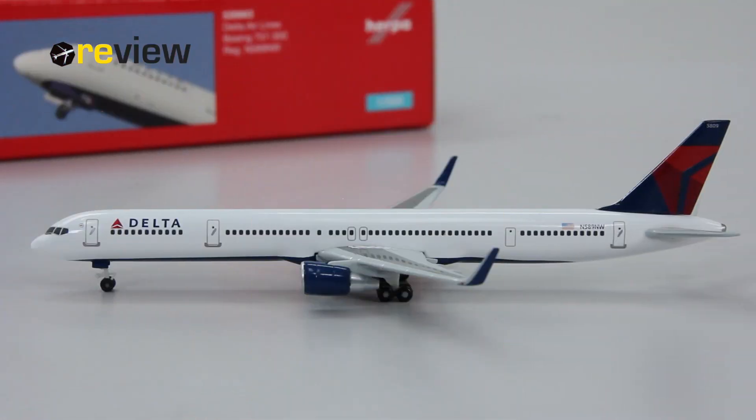And here she is — the Boeing 757-300 in the current colors of Delta Airlines. Delta Airlines is in fact the largest operator of the 757 in the world. Now if we take a closer look at this aircraft and start with the tail section...